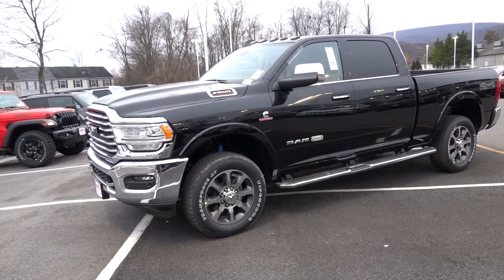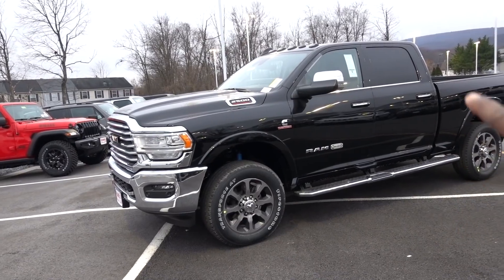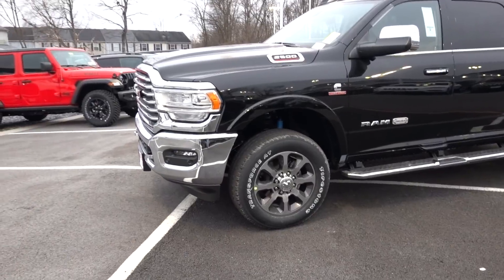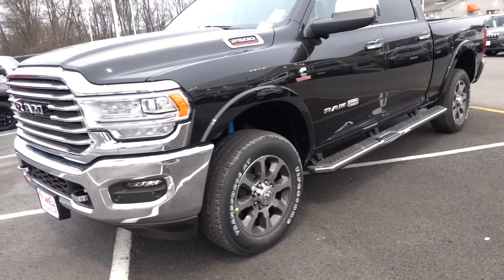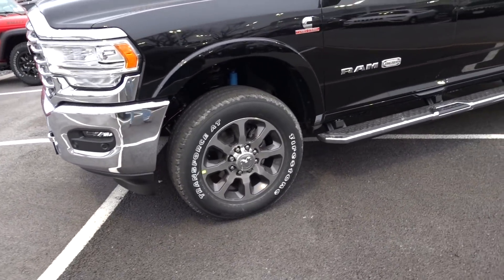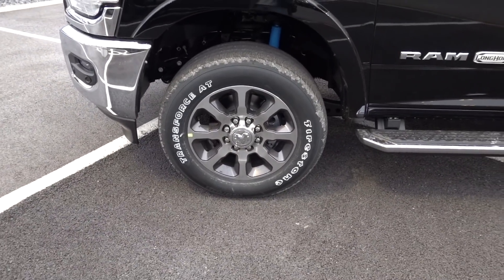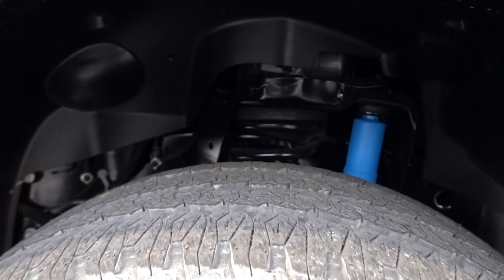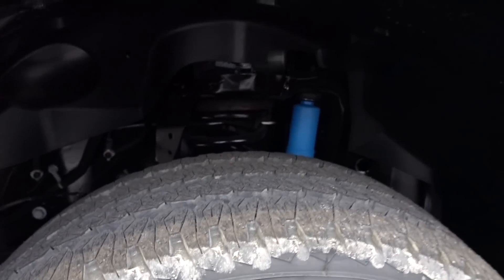On the side of this truck, you do have a lot of chrome accents — on the mirrors, on the badges, on the door handles, and on the front grille around the headlights. They do give you fender flares on Laramie and up trucks too. This does have the optional 20-inch wheels, though I like the 18-inch wheel a little better in overall styling. They are wrapped in LT 285/60R20 tires. This truck also has the Bilstein shocks, which came with the off-road package.